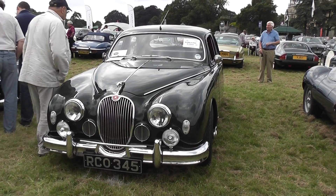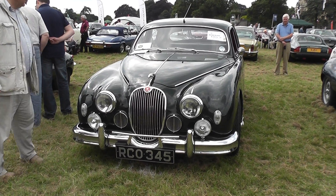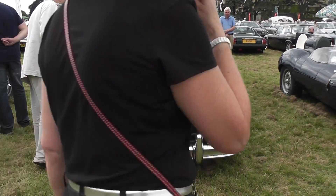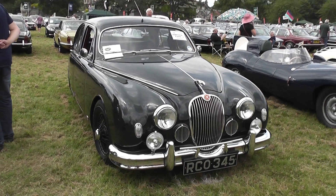This is a Mark II from 1959. It participated in the 1959 Monte Carlo Rally in British racing green and has been classed in several international runs. Beautiful black wire wheels.